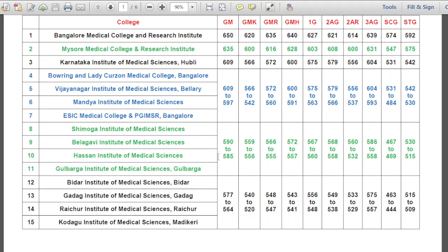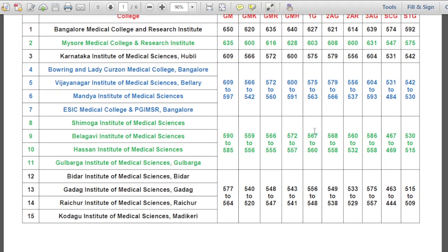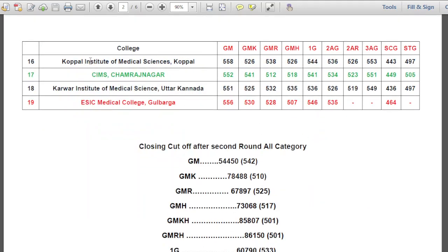You can see the various range of marks for different colleges. For Koppal Institute of Medical Sciences, CIMS, and Karwar Institute of Medical Sciences (Uttara Kannada) — these are low cutoff colleges as per 2020. In General Merit, the lowest was 551 in the first round, but after the second round the lowest was 542.